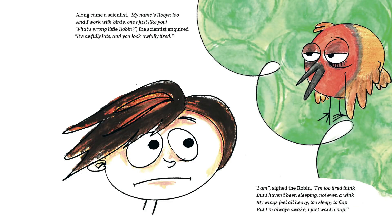I am, sighed the robin. I'm too tired to think. But I haven't been sleeping, not even a wink. My wings feel all heavy, too sleepy to flap. But I'm always awake — I just want a nap.